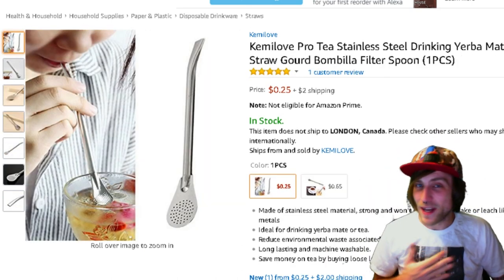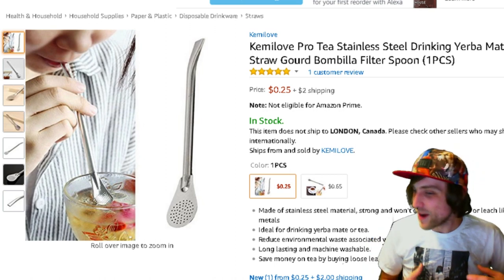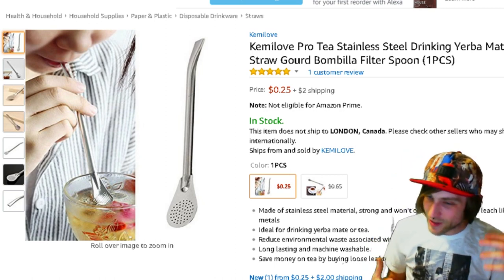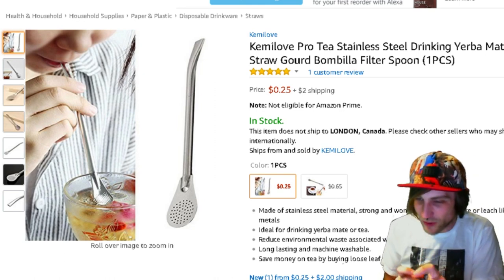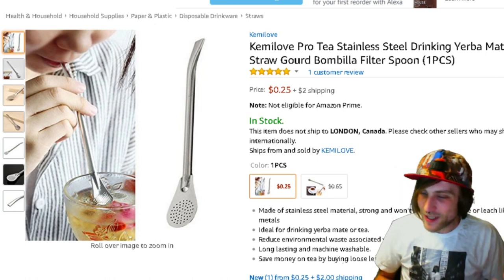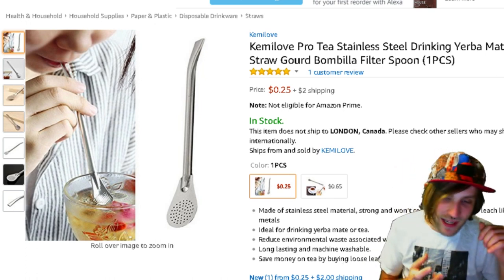Finally, the last thing on my list of things under a dollar is this 25-cent tea straw. You can use it for drinking loose-leaf tea, and it's stainless steel, so it's not gonna melt. It's got a built-in filter, so you can just put your loose-leaf tea right into the water instead of wasting money on tea bags or tea steepers.